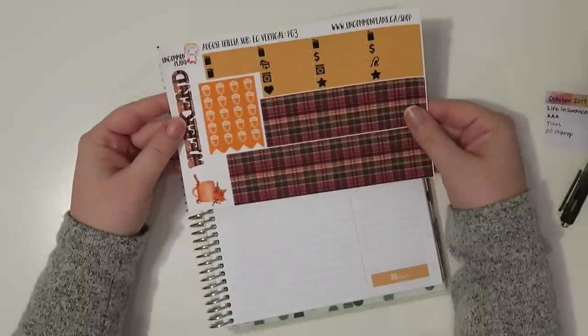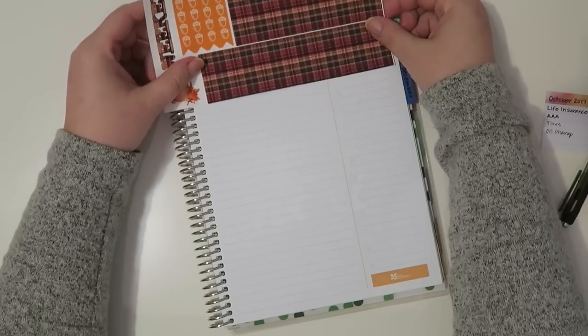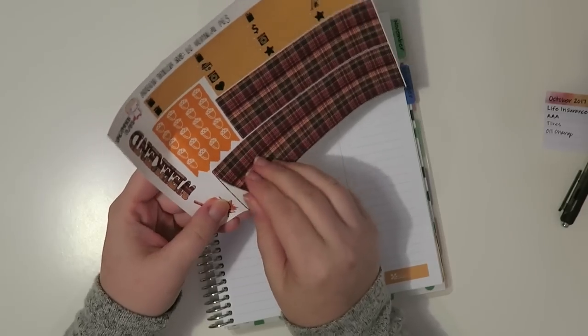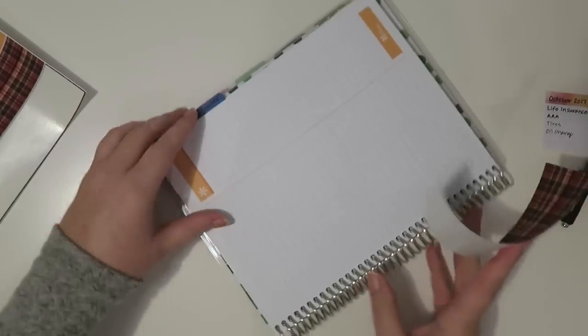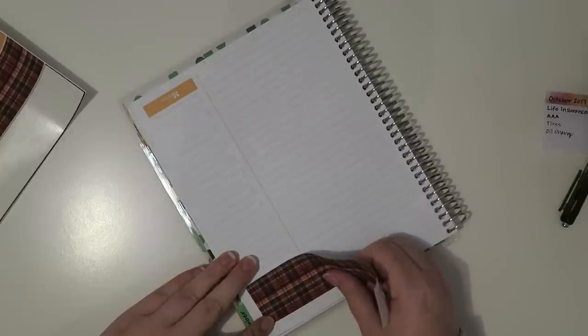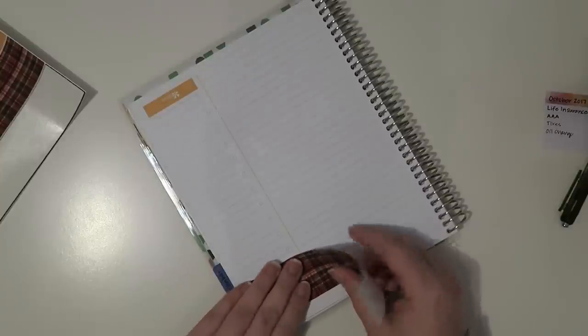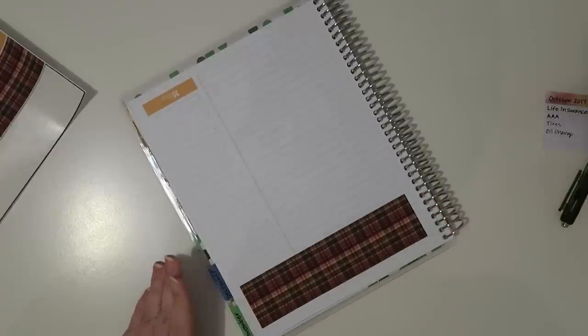Planner Friends sent these to me — this is from Uncommon Plans, I'll leave the link below. I figured these would look really pretty for the fall with these big washi strips. I'm going to start over here and try to get it to square up properly. You would think with all the plan-with-me's and shenanigans that I would know what I'm doing when laying stickers down, but I don't.